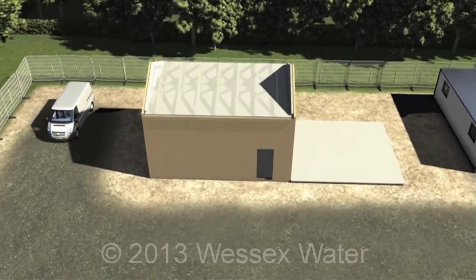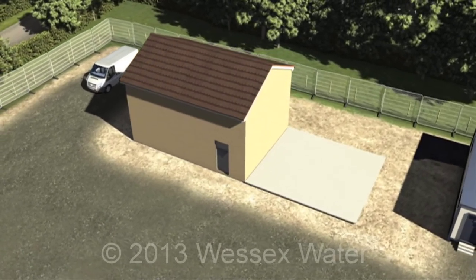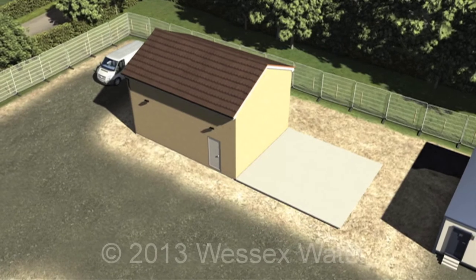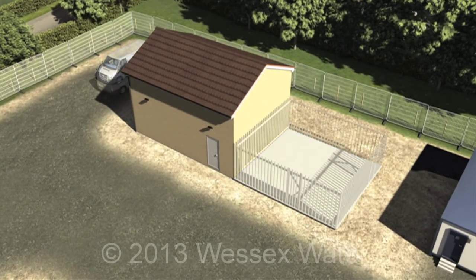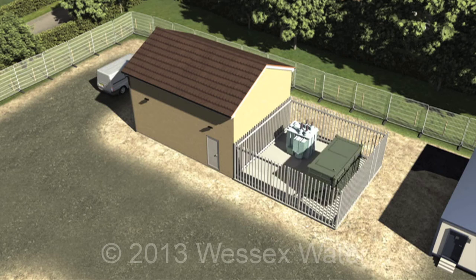A roof is then installed on top of the building. A plinth is also cast to receive a transformer, generator and fuel store.